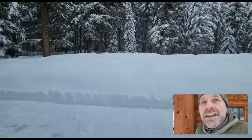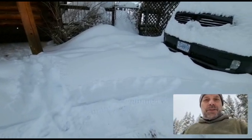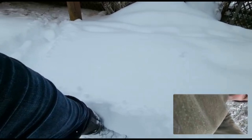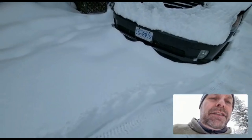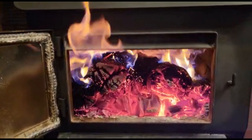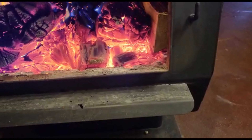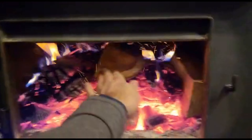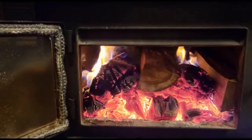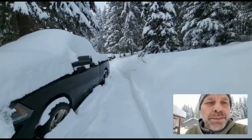Hello everyone, it's the day after the snowfall and while it's still snowing — I don't know if you can see it in the video — we got about a foot. It's almost up to the top of my boot, so it's fairly deep. The truck is covered, as you can see, and so is the other one over there. A little bit of snow on the roof. It's still coming down but much gentler than before.